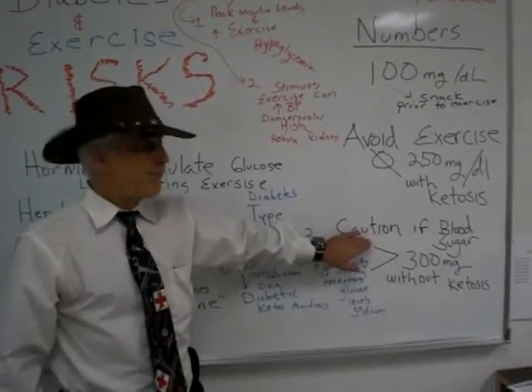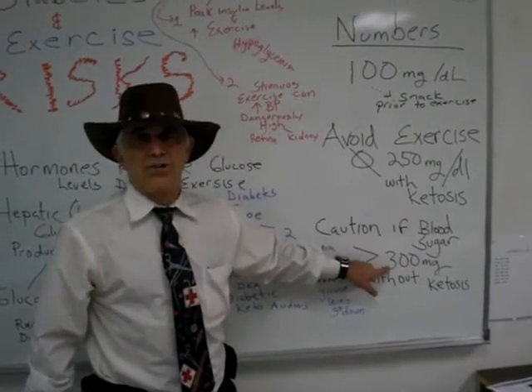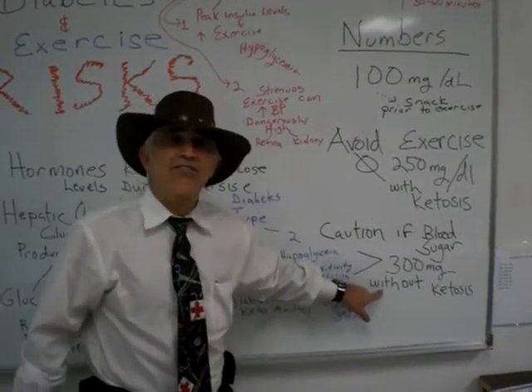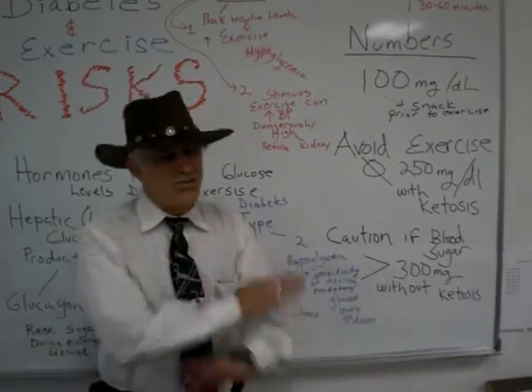Caution when blood sugar is 300 milligrams per deciliter. Can they exercise? Yes — with caution. They must not have ketones at 300. If they have ketones, no exercise.